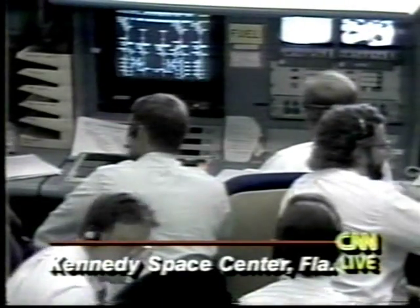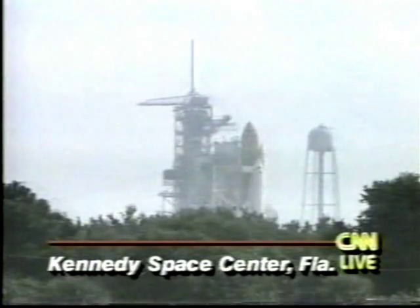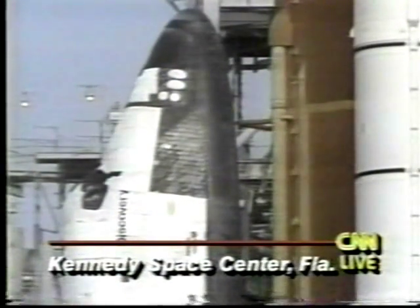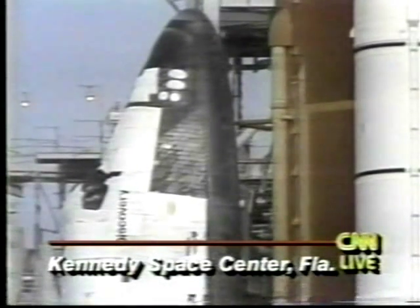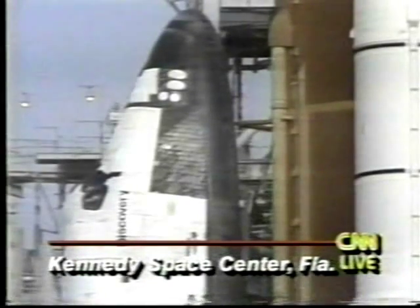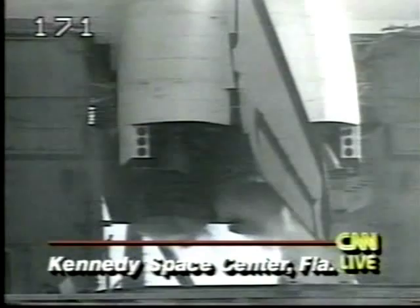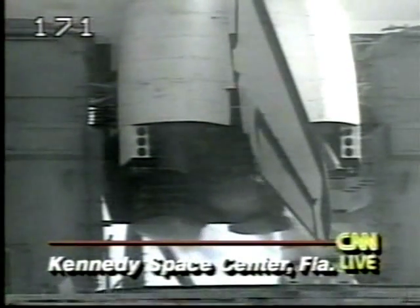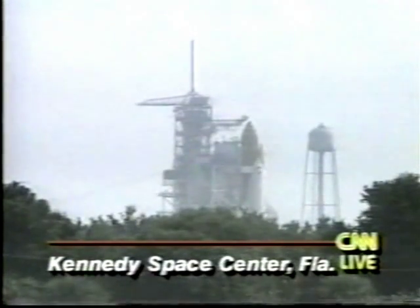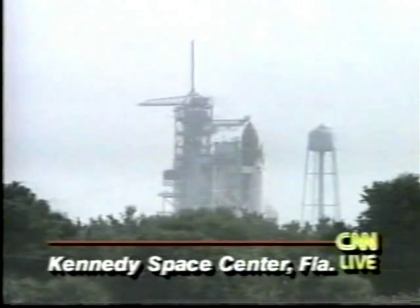It will usually be two or three hours before ground controllers hold a news conference to discuss the problem. They are simply trying to go through the lengthy safing process to turn everything off inside the shuttle Discovery. This is the third time for a main engine cutoff — first time being mission 51F, then 41D for Discovery in August '84. So this is the second time this has happened for Discovery. STS-55 cutoff was Discovery. 51F was the Challenger cutoff — that was the first one — and the most recent in the spring this year, Columbia on STS-55.